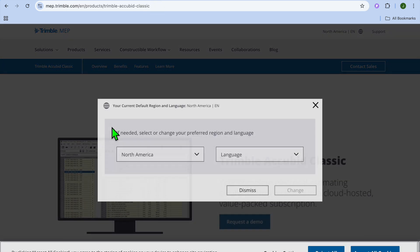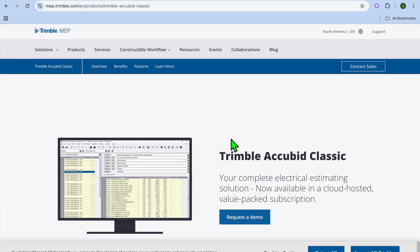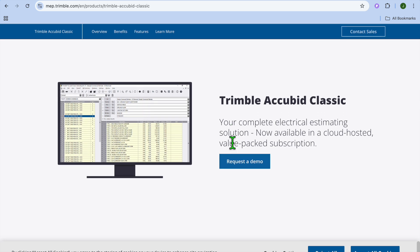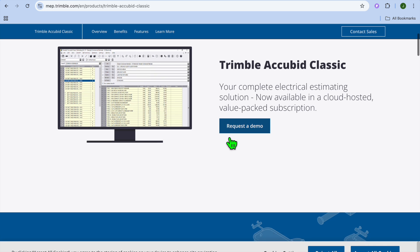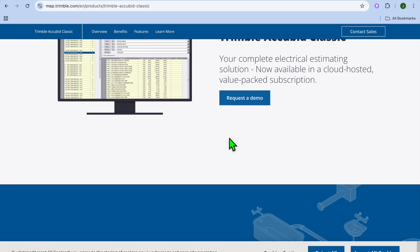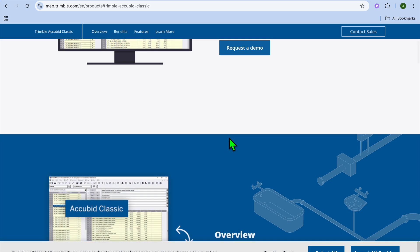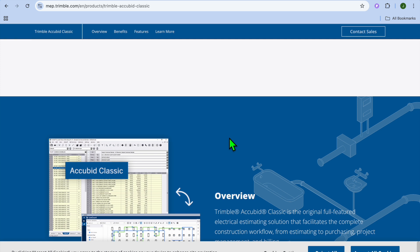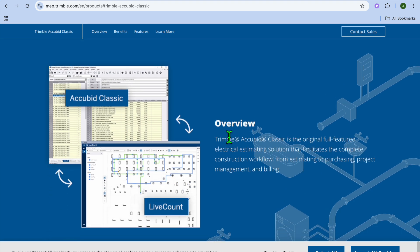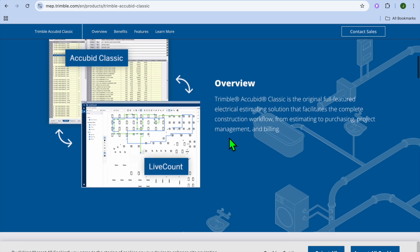At number 4, we have Trimble AccuBid, which is best for large-scale commercial electrical projects. Trimble AccuBid offers comprehensive estimating, project management, and billing tools. It is designed for large electrical and mechanical contractors who need precision and detailed breakdowns. Standout features include take-off, estimating, and project management all-in-one, real-time pricing and cost tracking, multi-user collaboration, and integration with accounting software.